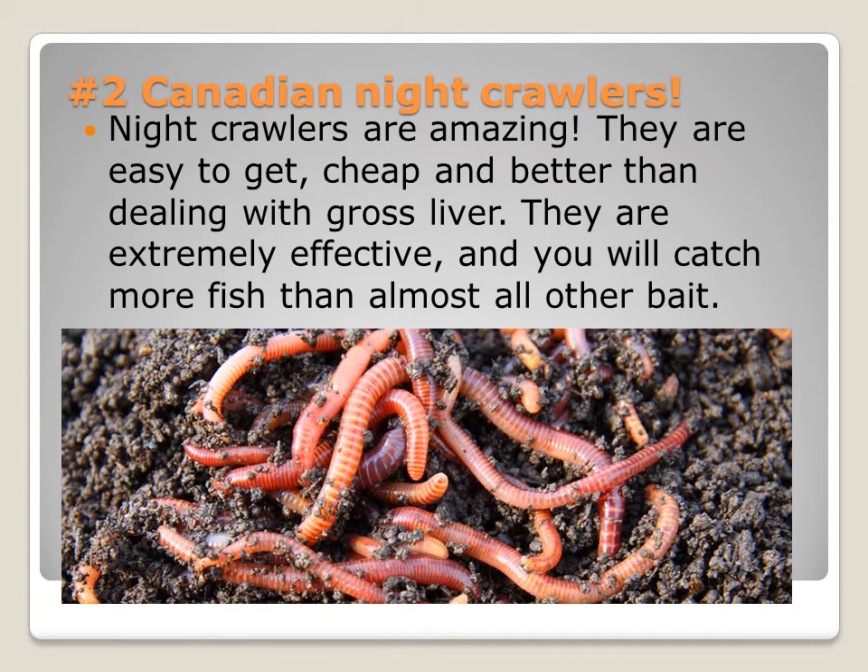Okay, so we agreed that I would take it from here. Canadian nightcrawlers. Pretty basic. Nightcrawlers are amazing. They are easy to get, cheap, and better than dealing with gross liver.